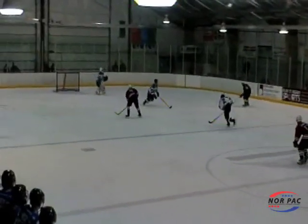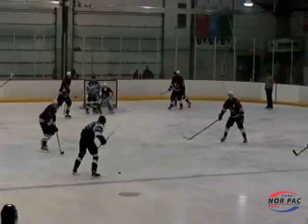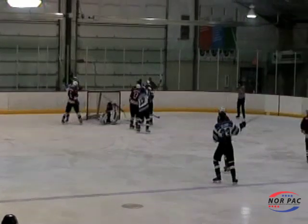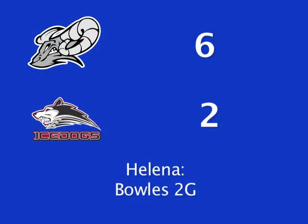Zach Baker cuts the lead to 4-2 as he gets it past Wackerly — Bozeman down 2 at the break. Matt Hatterley gets the 5th goal of the game for the Bighorns. The Bighorns go on to win it 6-2. Dalton Bowles finished the game with 2 goals.